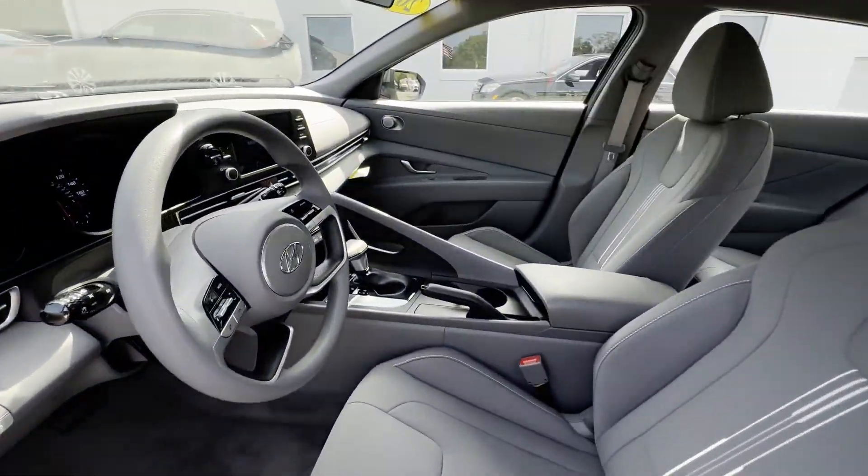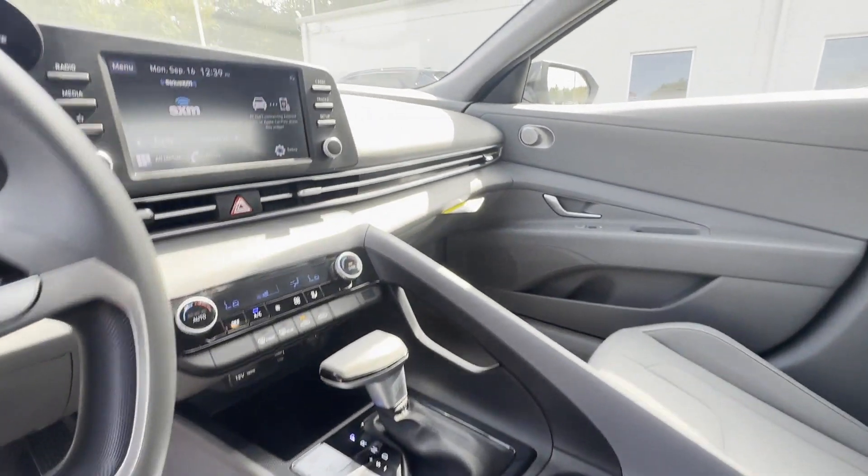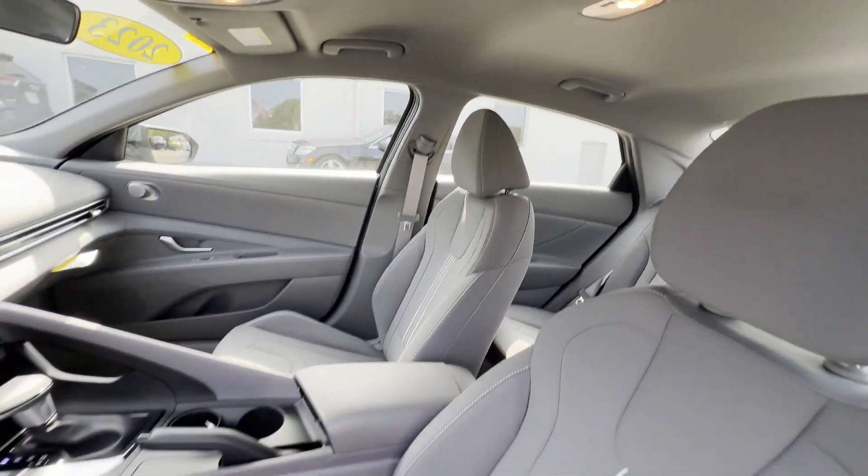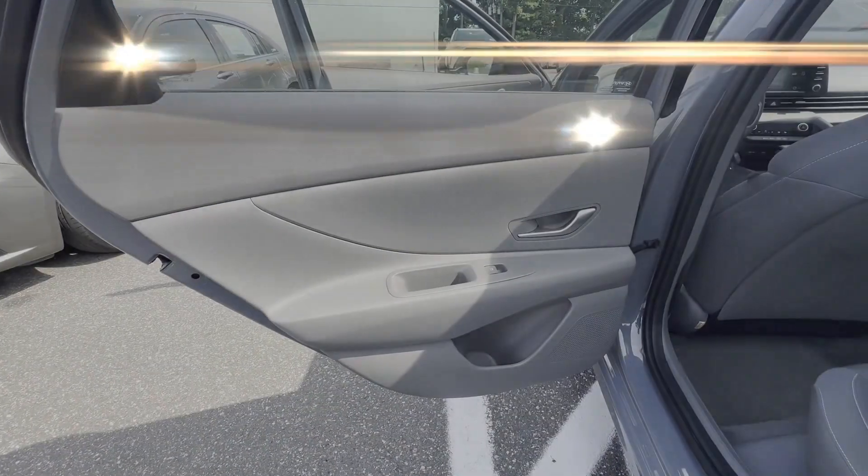Bluetooth, Brake Assist, Keyless Start, Auto Climate Control, Keyless Entry, Front Bucket Seats, Steering Wheel Audio Controls, and Engine Immobilizer.